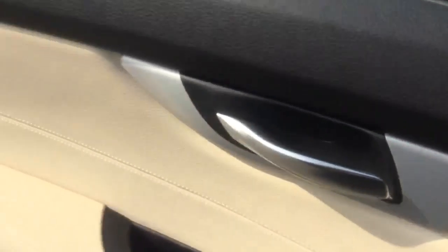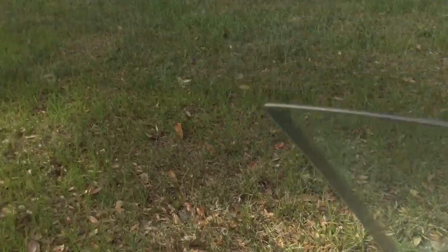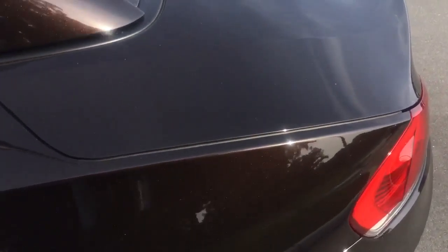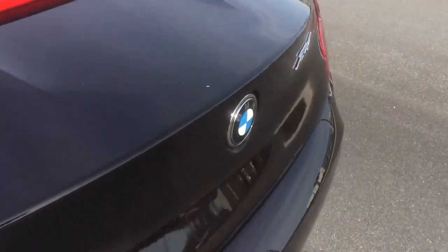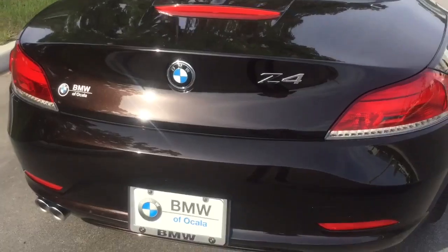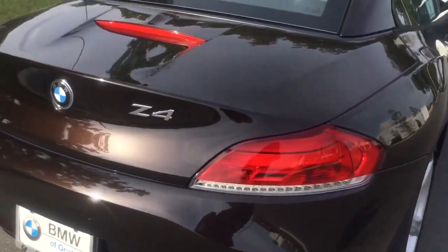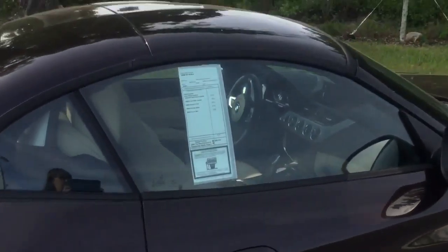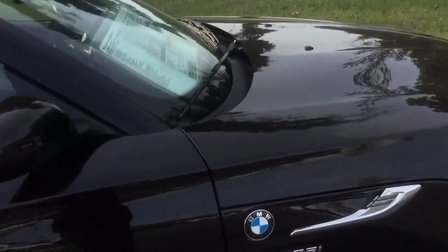Sounds pretty good. And now we're going to go over and take a look at the difference, of course, between this one and the 35i. I just wanted to show you in the sunlight, because sometimes pictures online don't always show you how beautiful a car is. But that brown really is amazing. I'm glad that we happen to have one on the lot.